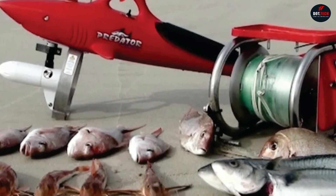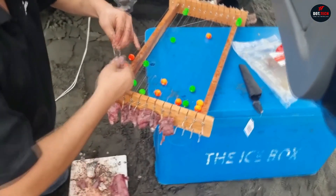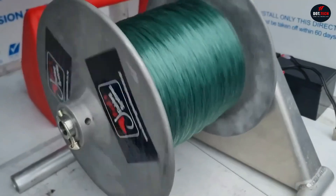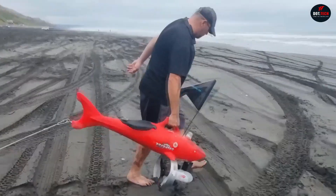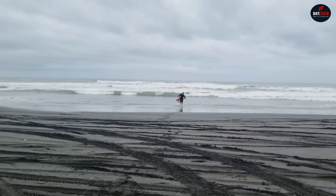Here's how it works. You set the line of the needed length into the reel and bait the hooks. Then the wind's force carries the boat far into the sea where it starts fishing. There's also a version with an electric motor that doesn't rely on strong sea winds to operate.